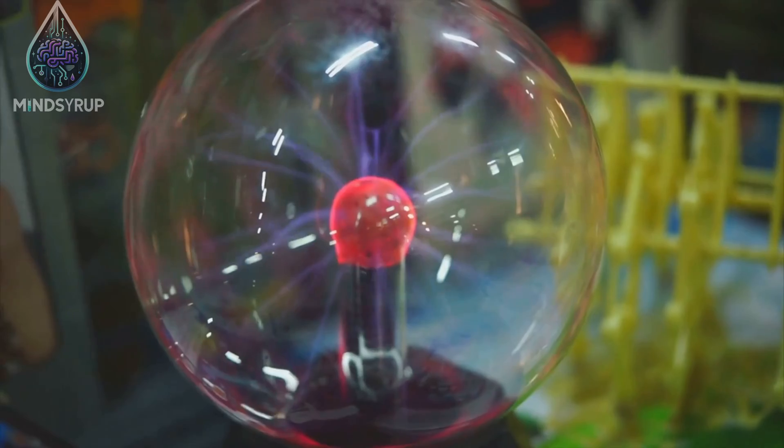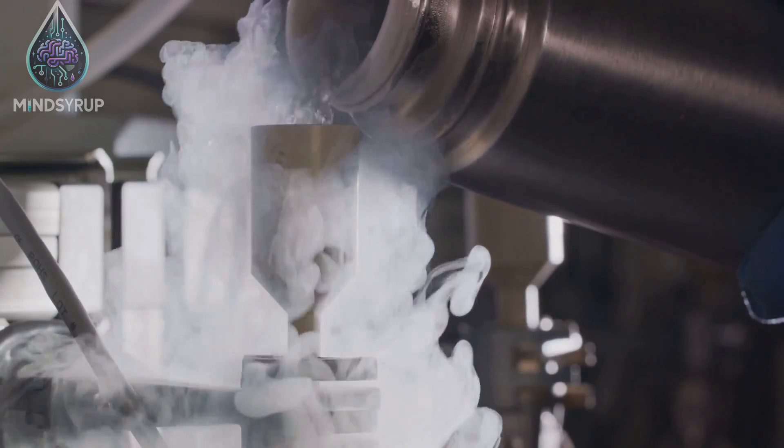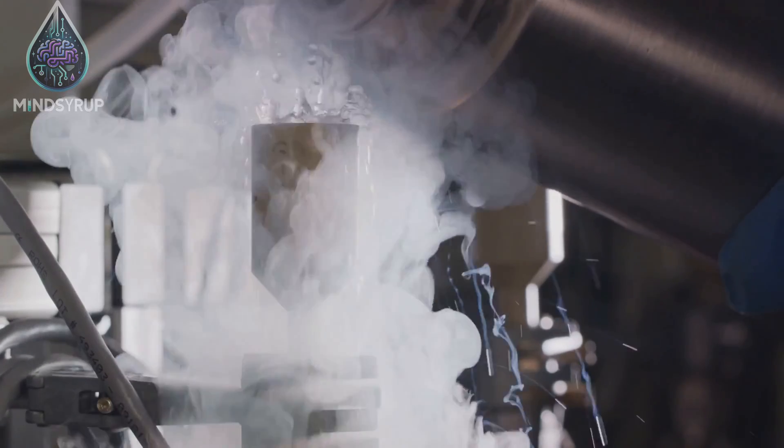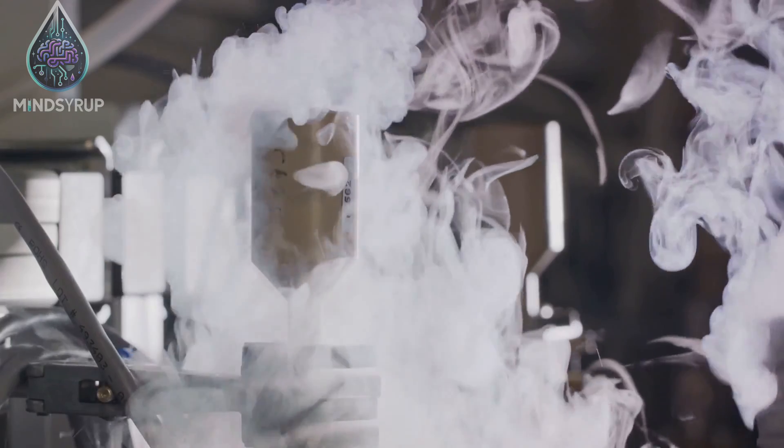The stronger the electric field, the more dramatic the temperature change. This process, unlike traditional refrigeration, doesn't involve any harmful gases or liquids, making it an environmentally friendly option.